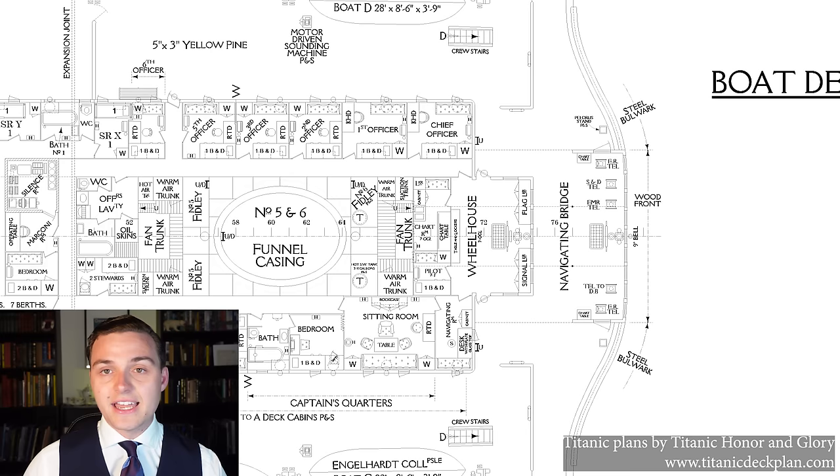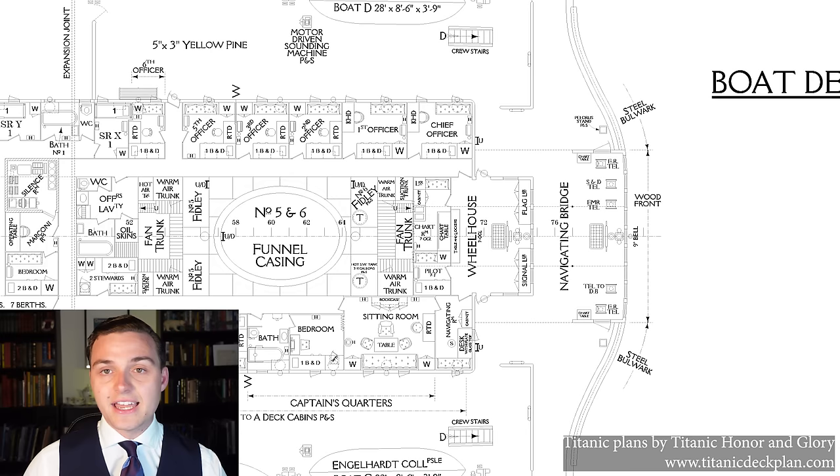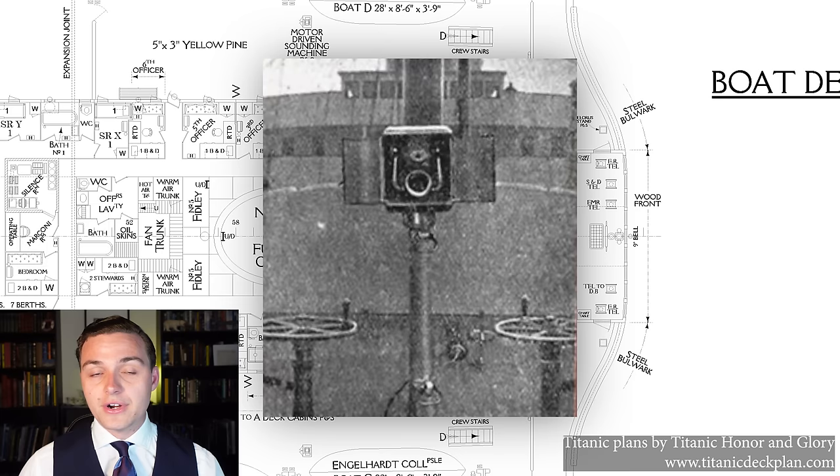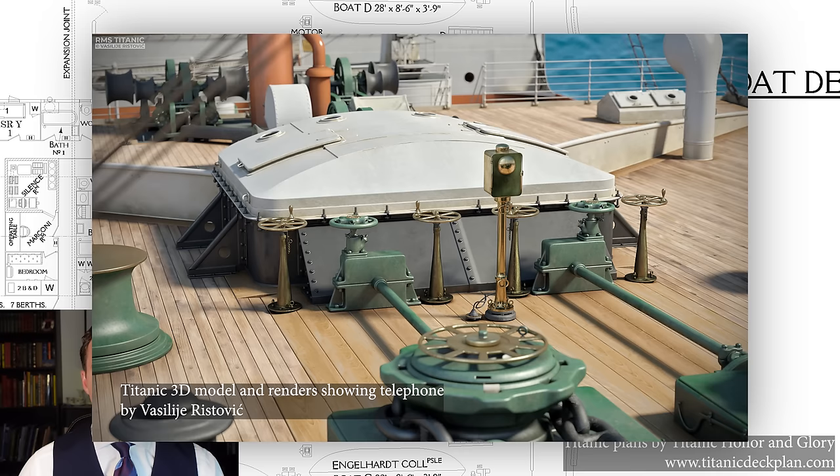A lot of ships at the time had a docking telegraph at the bow as well, because in Titanic's case that was about 200 feet in front of them, so you're not going to be shouting it out. Titanic didn't have one. Instead, Titanic had portable deck telephones that could be installed at the very front of the ship so that the officer in charge of letting go the lines there could listen out for orders and then communicate they'd been received. That telephone stood on a brass pedestal, could be unplugged from a literal socket, shipped, and then Titanic could go off.